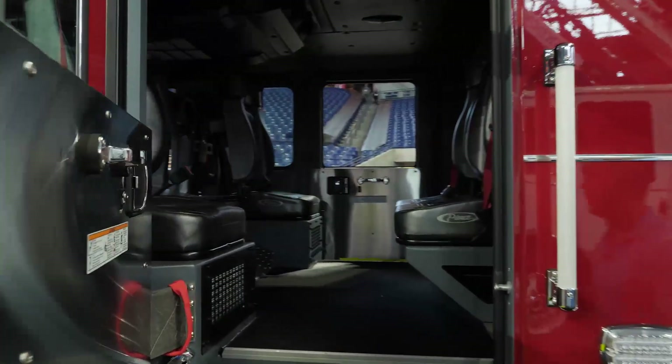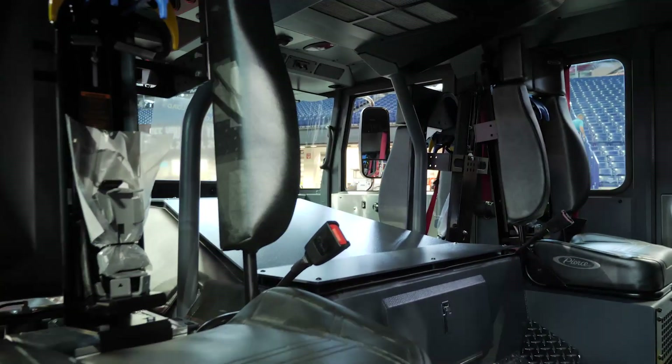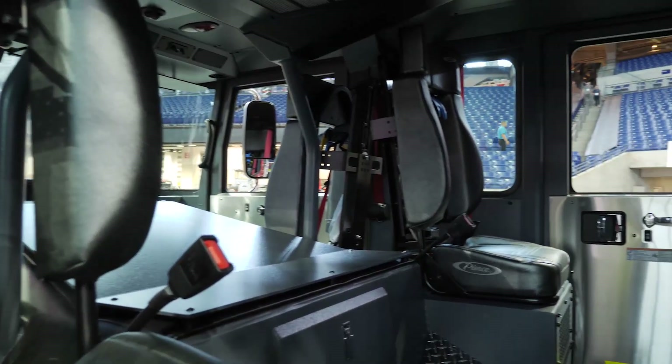Looking in the back, they did the walk-away brackets for their SCBA seats, which will make deployments a whole lot easier for them.